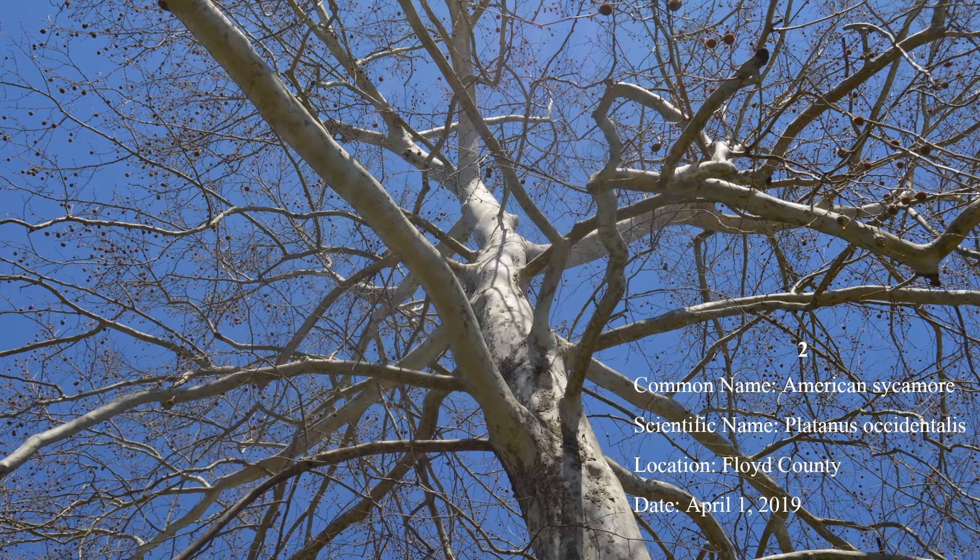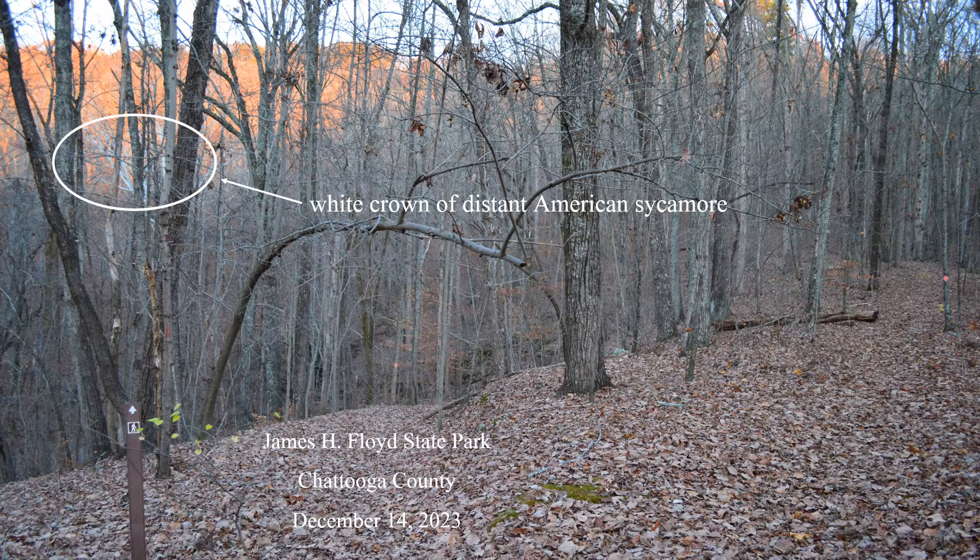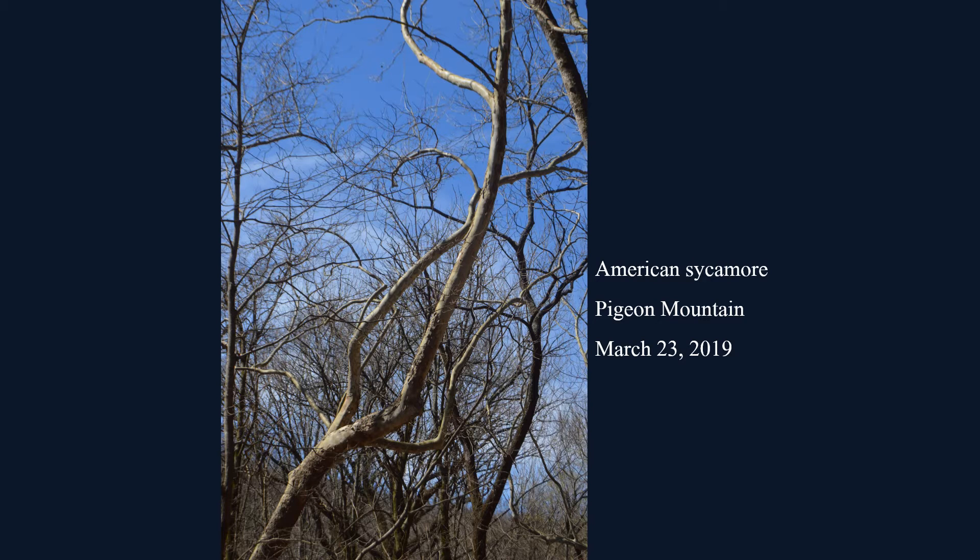Number two: American sycamore. The white or mottled white and olive bark on this tree is distinctive. The stark white color often stands out at a distance, like this one on the Marble Mine Trail at James H. Floyd State Park in Chattooga County. Sycamore favors bottomlands and is found throughout Georgia.